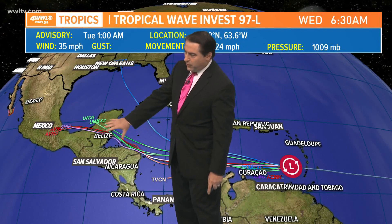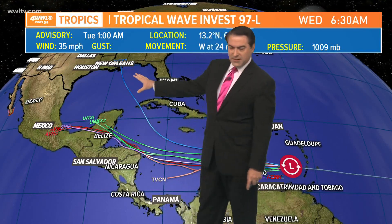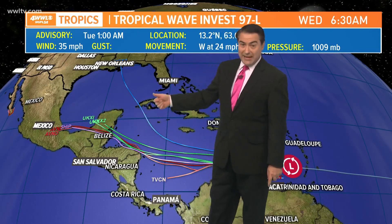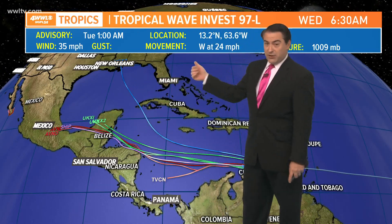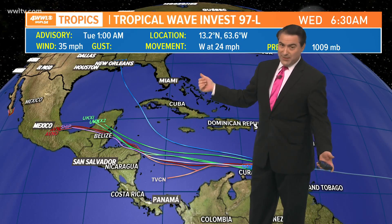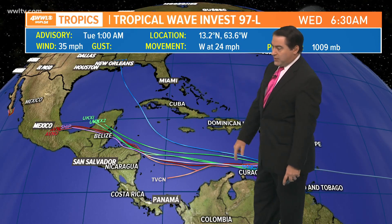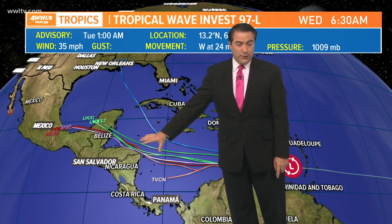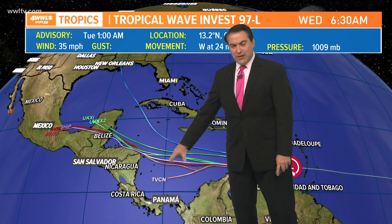Latest models actually want to take this one more into Central America. There's one outlier that does take it into the Gulf of Mexico, but the bulk of them are taking it into the Yucatan Peninsula. Yesterday it had it anywhere from the Gulf of Mexico back to the other side of Florida, so that's a big difference. We'll continue to watch this one until it develops — it won't happen until later this week once it gets to the Northwest Caribbean.